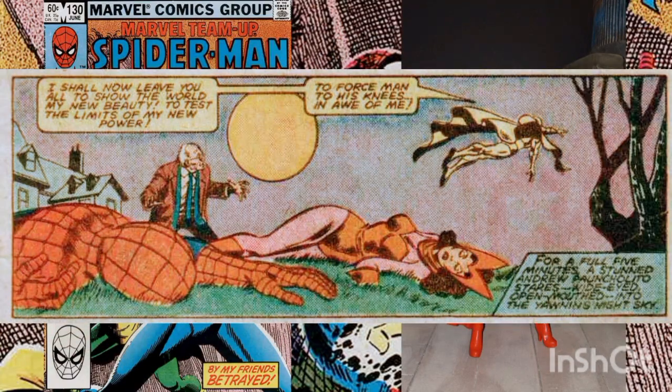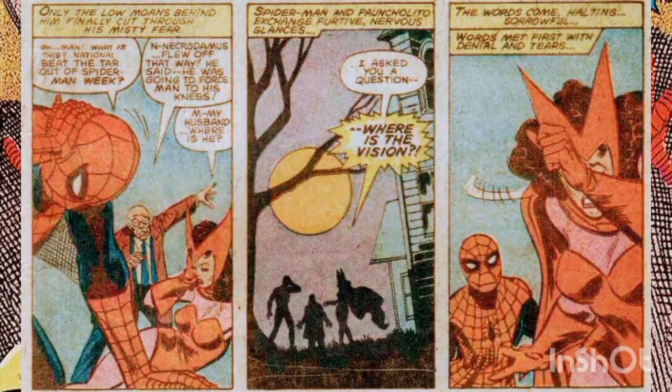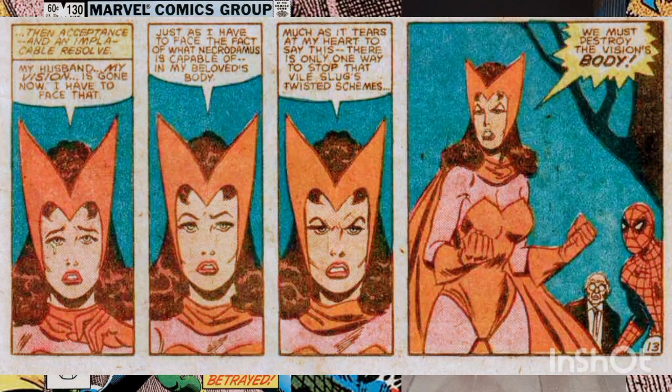With his foe defeated, Necrodomus flies into the air seeking to take over the entire world. Shortly after, both Spider-Man and the Scarlet Witch revive, and everything is explained to the witch. Upon learning what happened, Wanda grimly tells Spider-Man and Arthur that the only way to stop Necrodomus is to destroy the Vision's body.